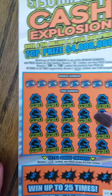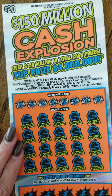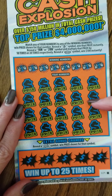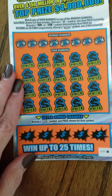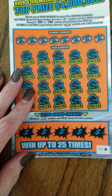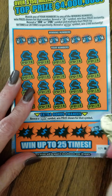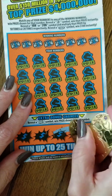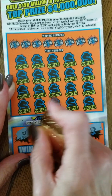If you hear a bunch of hammering, we're having our bathroom remodeled, so please pardon the noise. For the first ticket, the $150 Million Cash Explosion, there are two ways to win: match numbers with the winning numbers, look for a money bag symbol, a 10x, 20x, or $100 burst, or on the bottom reveal a money roll symbol and win that prize. We're going to start with the bonus section — first one is a pig, second is a key, a belt, a diamond, a horseshoe.